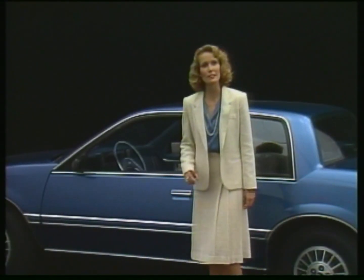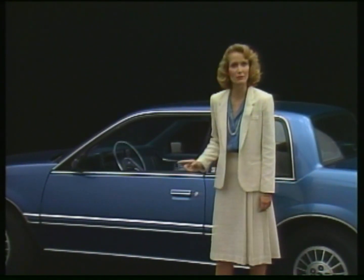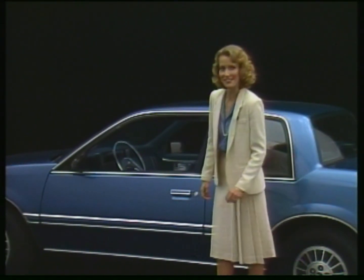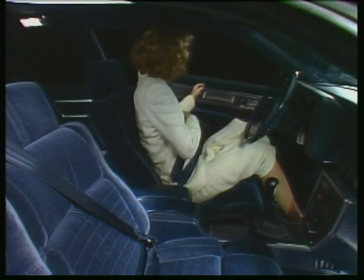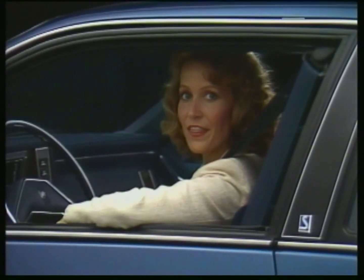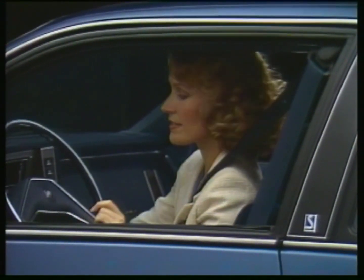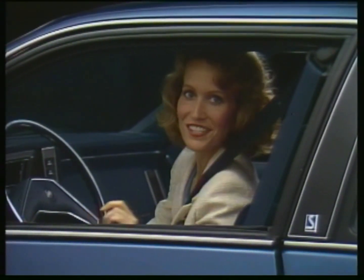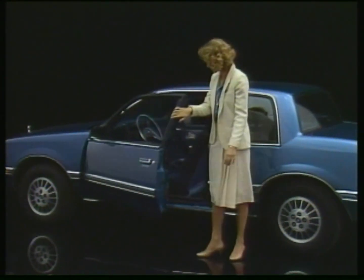Helping to keep Somerset out in front of the pack in 1987 is a new concept in seat belt design. Watch how easily it works. It's that simple. There's as much slack as you want. Getting out of the Somerset is just as easy — you just get out of the car.